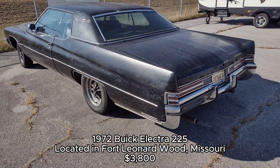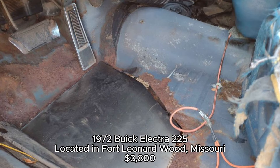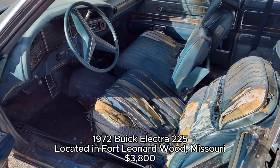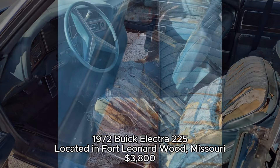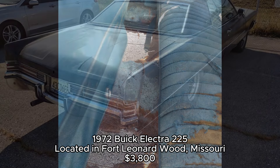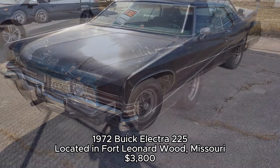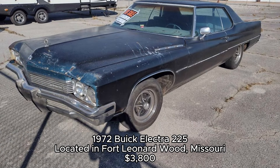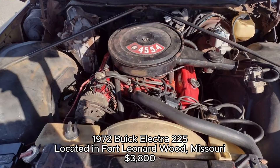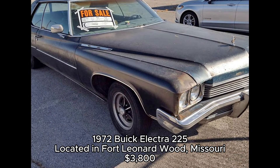1972 Buick Electra 225, located in Fort Leonard Wood, Missouri. Rounding off today's lineup is the 1972 Buick Electra 225. This car is a bit rough around the edges, but holds great potential. With a 455 V8 engine under the hood, this full-size luxury car has all the power you'd expect from a Buick of this era. It does need some work to get it back to its former glory, but for those looking for a project, it could be a rewarding restoration. The Electra nameplate was used by Buick from 1959 until 1990 and became known for its size, comfort, and power. The 225 in its name referred to its length in inches, emphasizing its full-size luxury status.